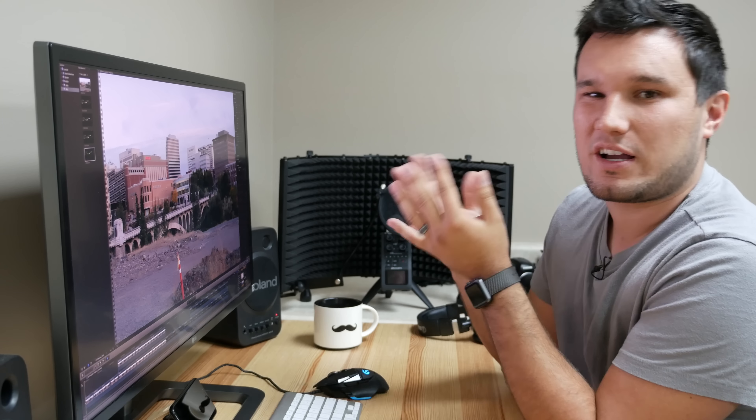Hey guys, it's Max. Welcome to this low light and detail comparison video. I've done these in the past, but I've never really talked — I usually just show the information and let you guys look at it and decide for yourself. But a lot of people are asking for commentary, so that's what I'm going to do here.